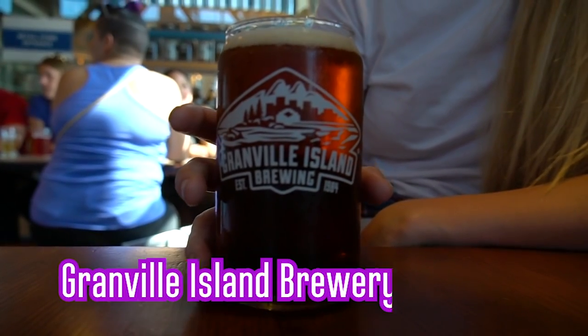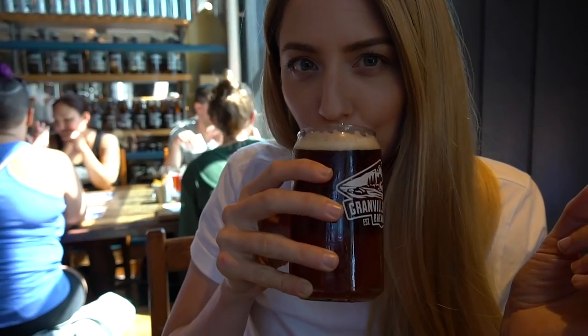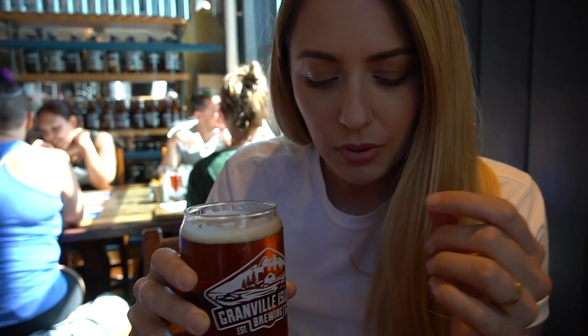We're at the Granville Island Brewery. I saw this handle for maple cream ale all the way over in Calgary and I was like, when I get to Granville Island I have to try it. I thought it would taste exactly like maple syrup — it doesn't. It tastes just like beer.